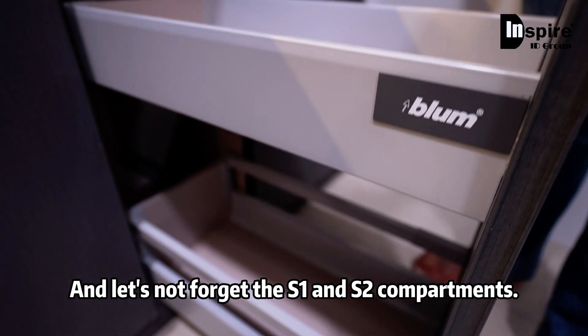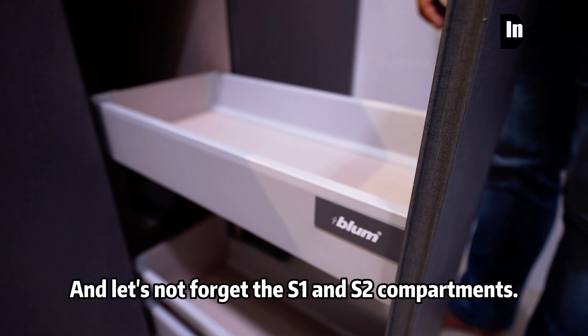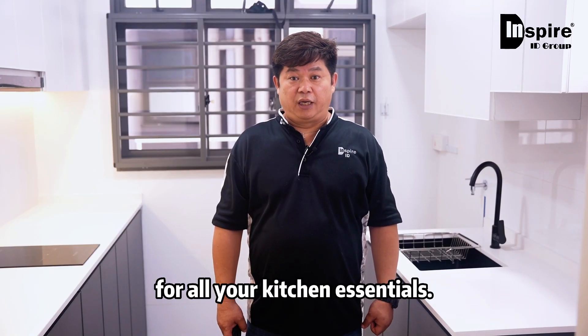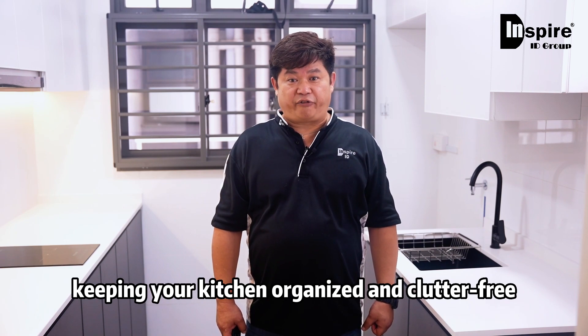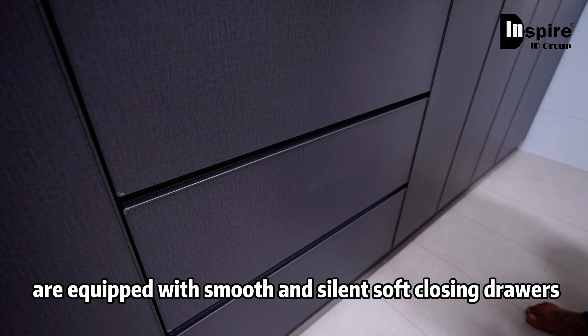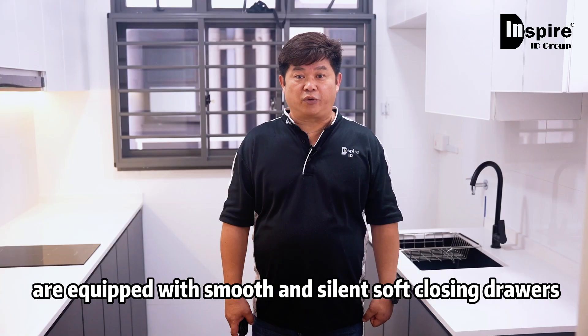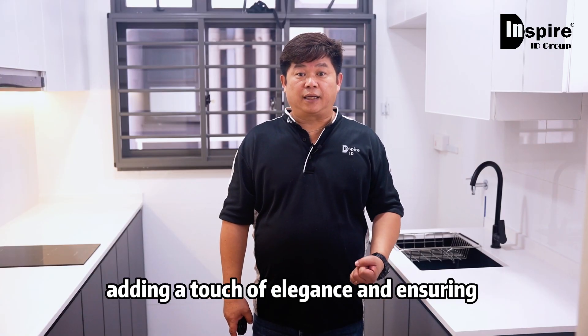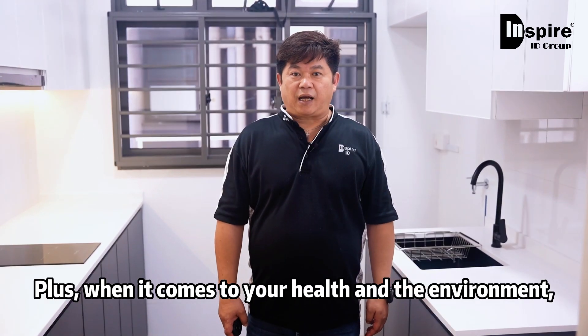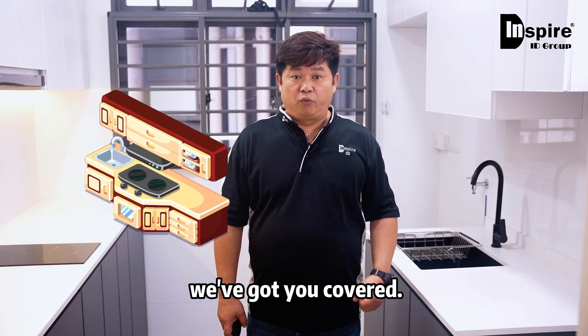And let's not forget the S1 and S2 compartments. These storage areas provide ample room for your kitchen essentials, keeping your kitchen organized and clutter-free. Our aluminum kitchen cabinets are also equipped with smooth and silent soft-closing drawers, adding a touch of elegance and ensuring a quiet kitchen environment.